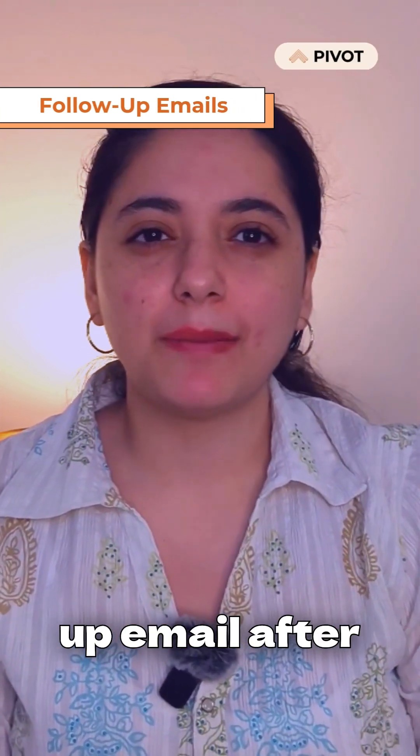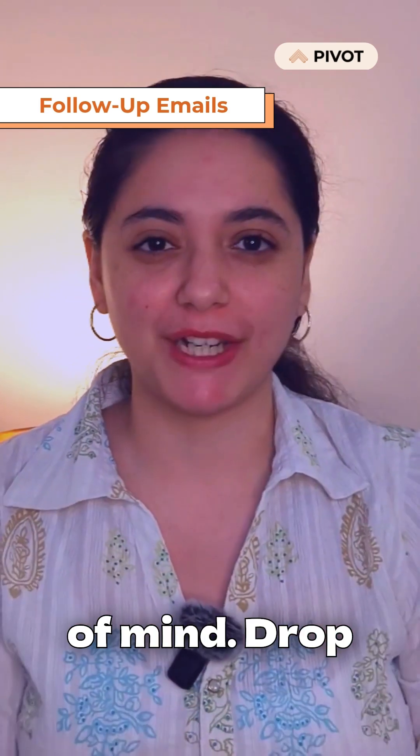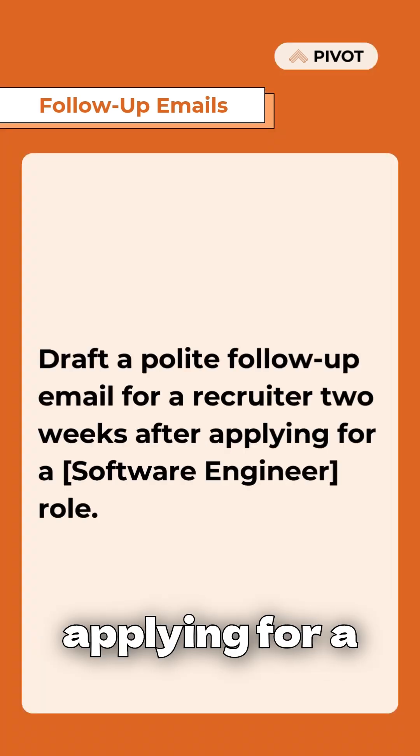After applying or interviewing, use ChatGPT to create a follow-up message that keeps you top of mind. Draft a polite follow-up email for a recruiter two weeks after applying for a software engineer role.